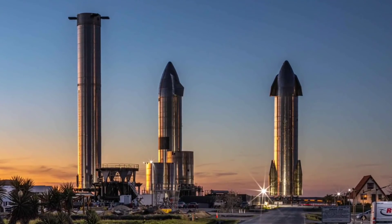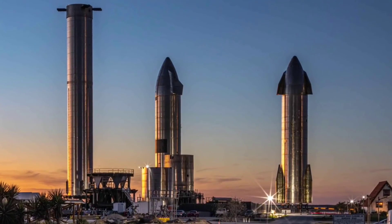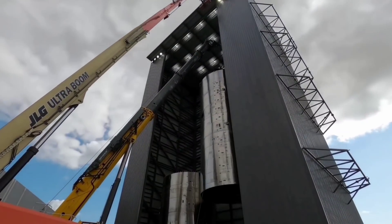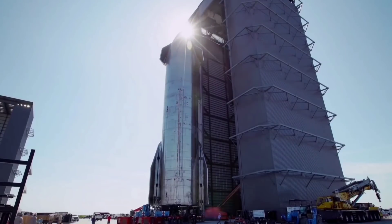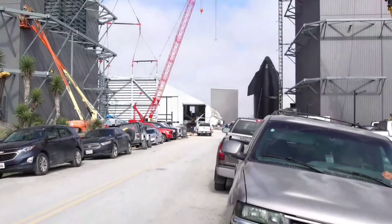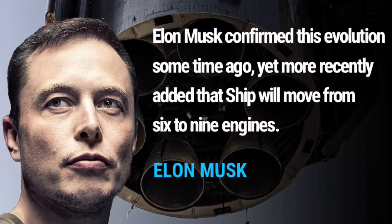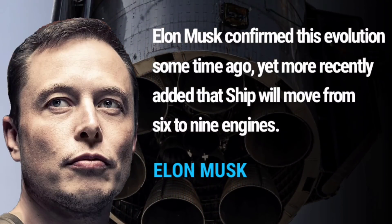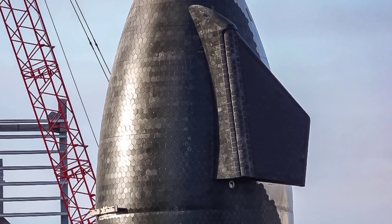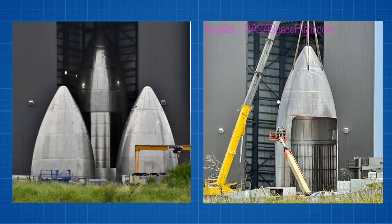Any additional testing would provide value should SpaceX opt to switch the flight test to a future Booster and Ship combination. While Booster 5 has been placed alongside SN15 and Ship 16 in what is fast becoming a Starbase Rocket Garden, and Booster 6 ended up being a test tank, Booster 7 is currently being stacked in the High Bay and could quickly be completed in time to take Booster 4's place. Sections of Booster 8 are now being staged at the production site, placing future Super Heavy vehicles into the realm of the Thrust Pucks that can cater for 33 Raptor engines. Other future advances include a smooth nosecone and the latest version of the payload cargo door.